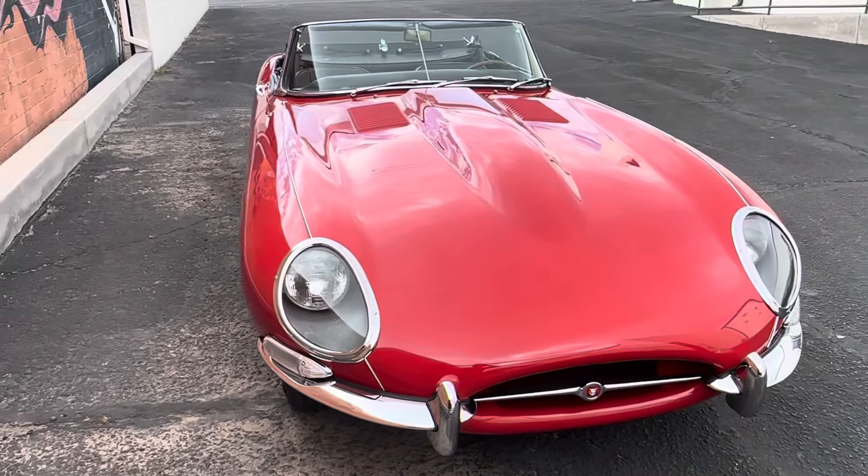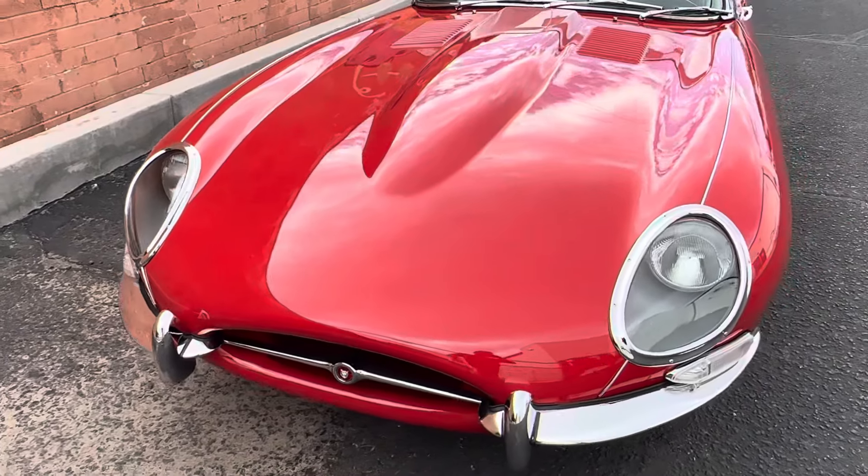Stunning show quality paint. Beautiful chrome.